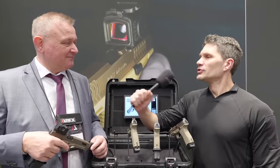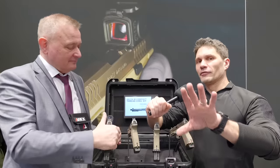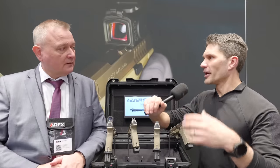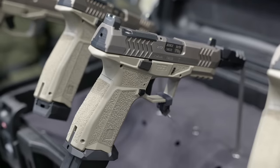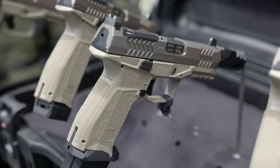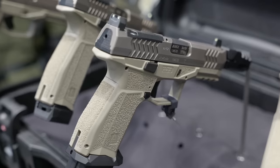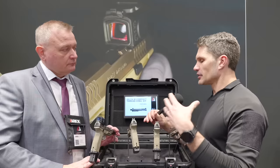Let's say I'm a viewer who doesn't know what the RX Delta is — tell me briefly about it. The Delta is the duty line of pistols — optics-ready, in different lengths and sizes. That's our portfolio basically.